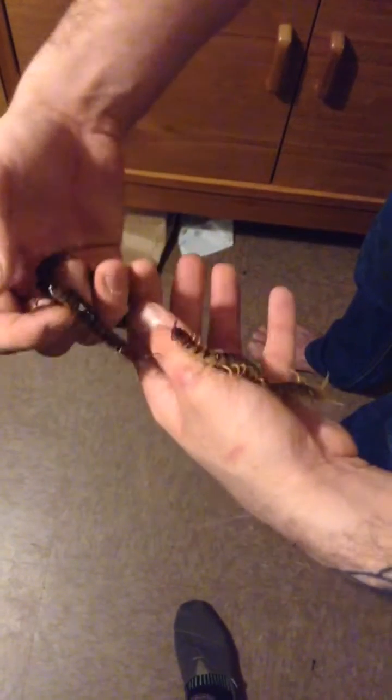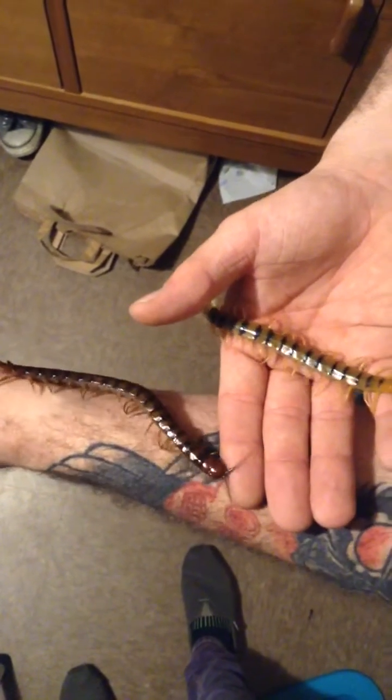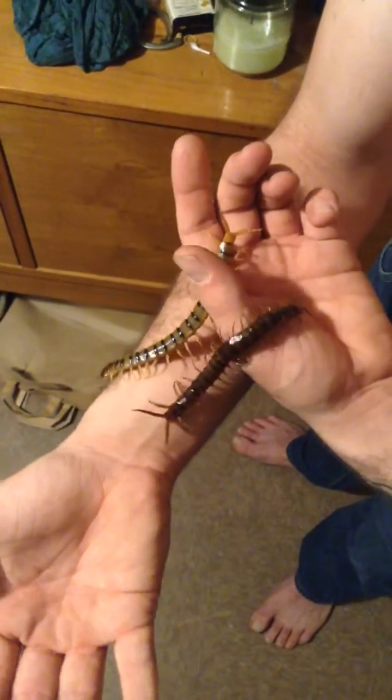This is a New Mexico variety, so it's a bit bigger than the average. As you can see, there's zero aggression between either centipede, which is a very strange occurrence. Neither seems to attack the other. The Scolopendra polymorphia has not been fed recently, but the alternans did eat today.